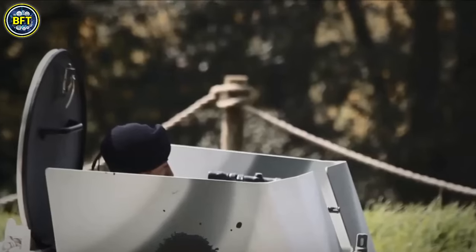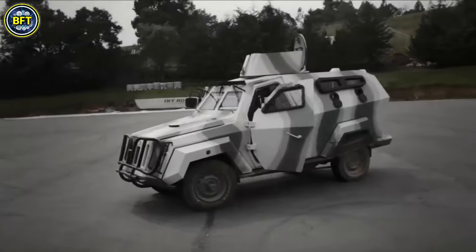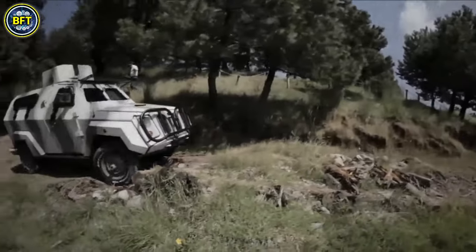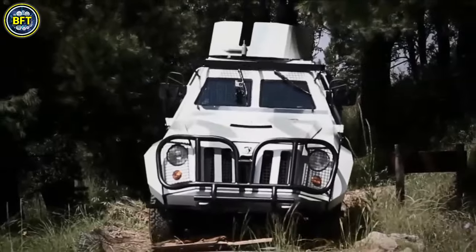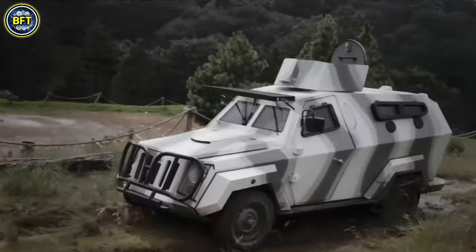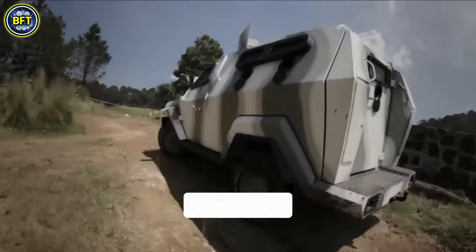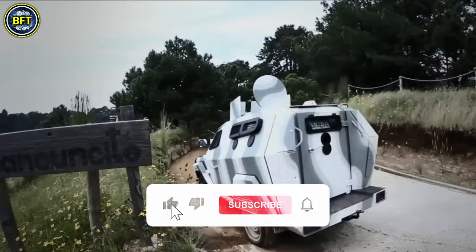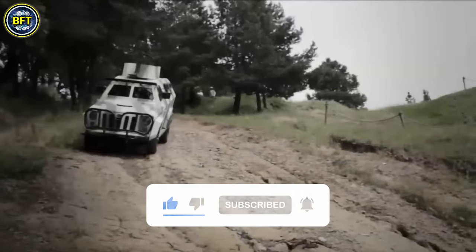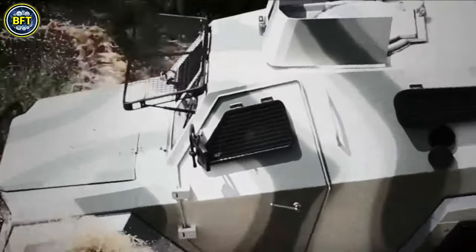Equipped with a 3.2-liter 6-cylinder turbo-diesel engine producing 215 horsepower and 500 Nm of torque, the LVC provides robust performance. It features a 4-speed automatic transmission and has a cargo capacity of 880 pounds. The vehicle can be fitted with a range of armaments including Milan 2T anti-tank guided missiles, grenade launchers, and medium machine guns. In 2022, a mortar carrier variant was introduced, known as the Vehicle Mounted Infantry Mortar System.